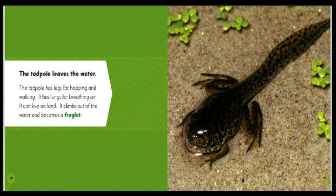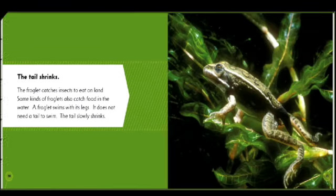The tadpole has legs for hopping and walking. It has lungs for breathing air. It can live on land. It climbs out of the water and becomes a froglet. The tail shrinks. The froglet catches insects to eat on land.